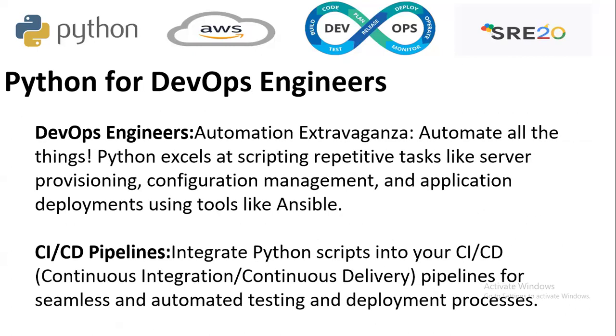Now Python for the DevOps engineer — this is the second role. For automation, Python enables scripting repetitive tasks like server provisioning, configuration management, and application deployment using tools like Ansible. For CI/CD pipelines, you integrate Python scripts into continuous integration and continuous delivery pipelines for streamlined and automated testing and deployment processes.